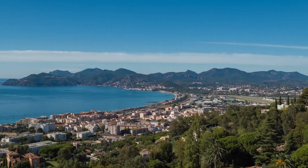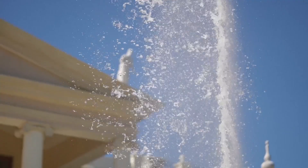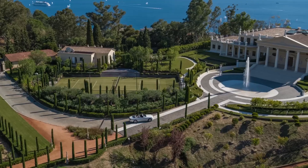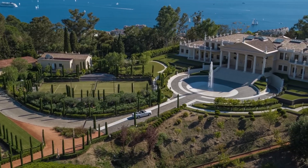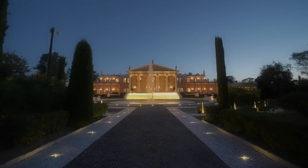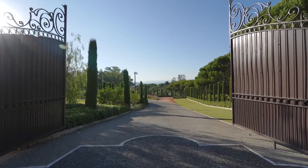Up next, we have Bellefontaine Mansion. Bellefontaine Estate is a historic estate in Pasadena, California, and is regarded as one of the state's most stunning old money mansions. The estate was built in the early 20th century for railroad magnate Henry E. Huntington, and is surrounded by gorgeous gardens and lawns.